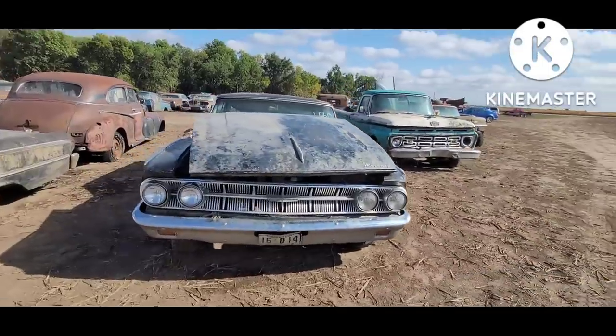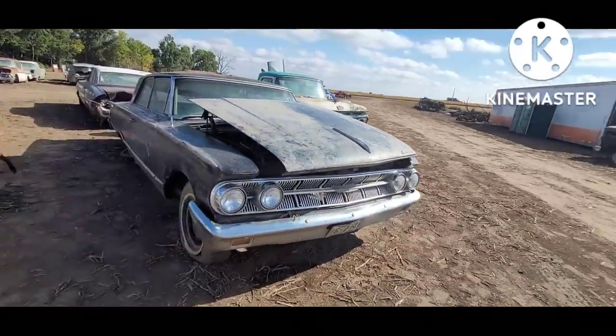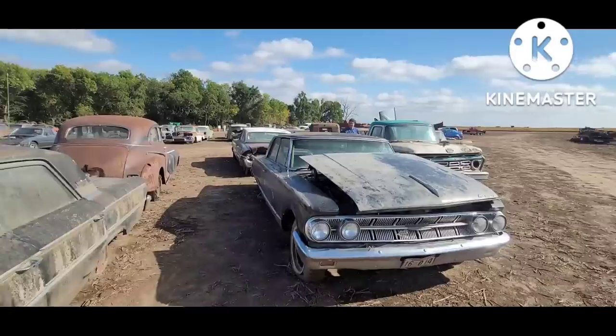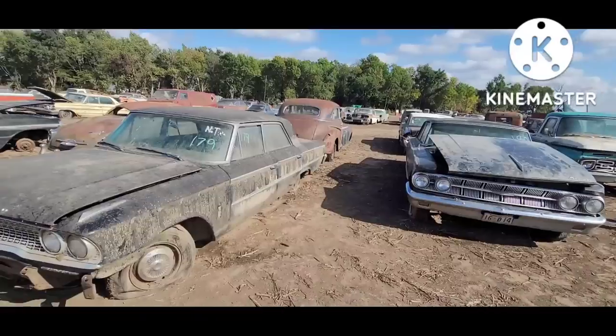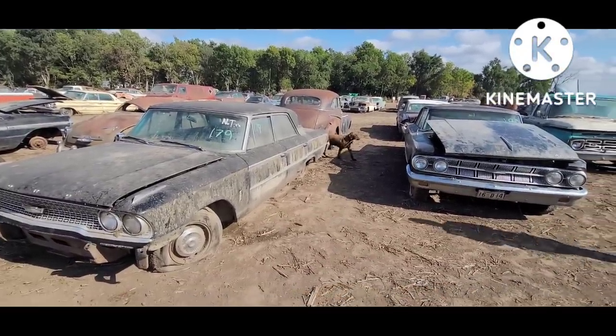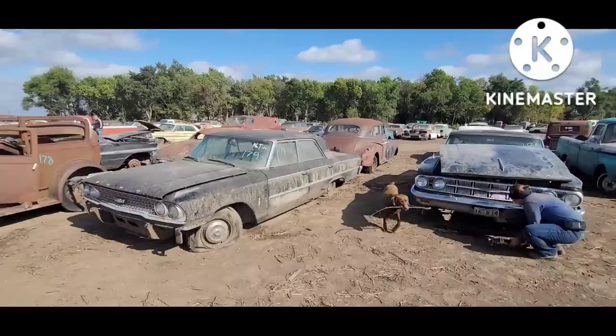Gives that roof a bit of a Sydney Opera House look to it. I think that front bumper is super nice — I'd be proud of it on a car. Another factory black FOMOCO — two in a row, '63 factory black.